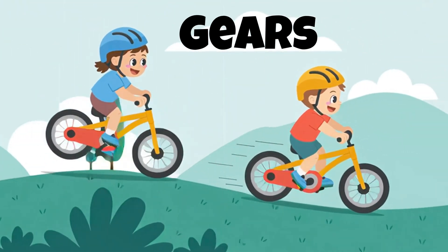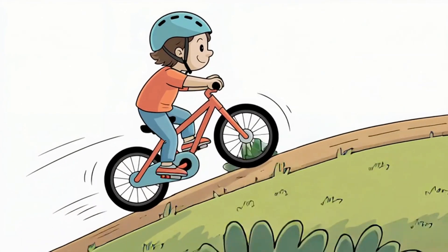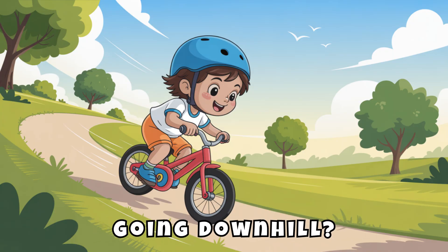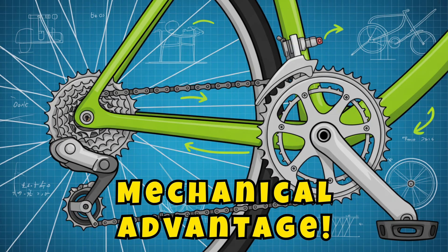Gears help you change how hard or easy it is to pedal. The chain connects the front and back gears. If you're climbing a hill, shifting to a lower gear makes pedaling easier. Going downhill? Shift to a higher gear for speed and control. It's all about mechanical advantage.